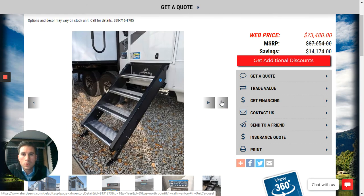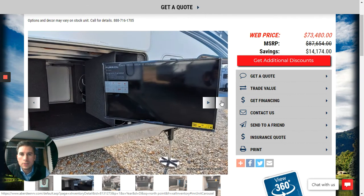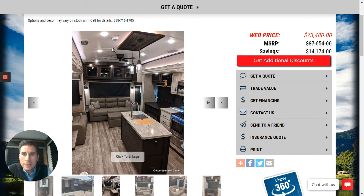We're going to go ahead and go inside the fifth wheel. You can see an outside TV here for tailgating and watching movies at night, but I do want to go inside. You'll see the barreled ceiling — it's one of the features you get with the luxury line of Jayco fifth wheels. Here is a wide open shot of how this is laid out.